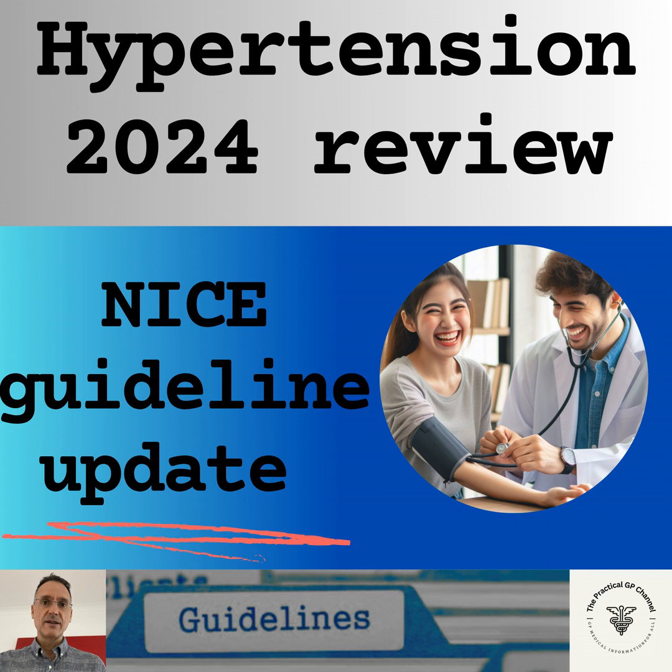In straightforward hypertension, the blood pressure targets to remember are: if under 80, the target clinic blood pressure is 140/90, or 135/85 if using ambulatory or home blood pressure monitoring. If aged 80 and over, the target clinic blood pressure is 150/90, or 145/85 if using ambulatory or home blood pressure monitoring, always using clinical judgment if there is frailty or multimorbidity. These targets apply to everyone including type 2 diabetes, but not if the patient is pregnant or has CKD or type 1 diabetes.